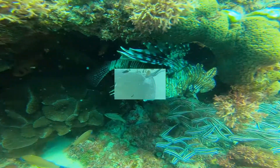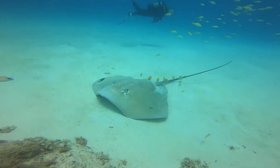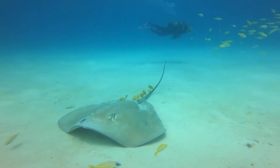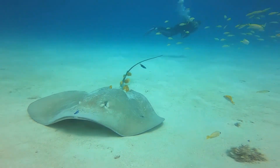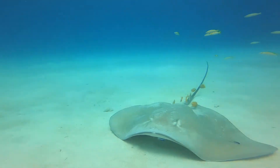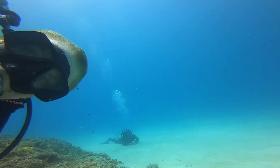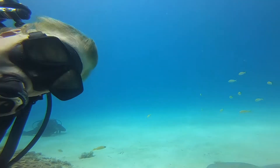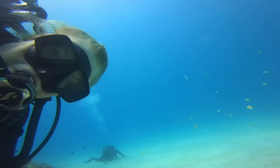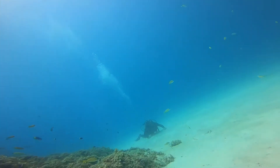I was busy filming all this when suddenly all the divers disappeared and there he was, waiting to be photographed. He's a whip-tailed ray and he's being cleaned. You can see all the little banner fish and butterflies on his tail there, cleaning off all the microbes and bacteria that accumulates on his skin.